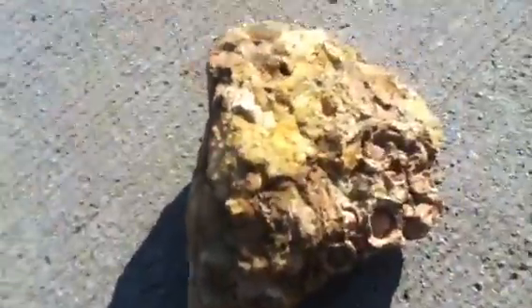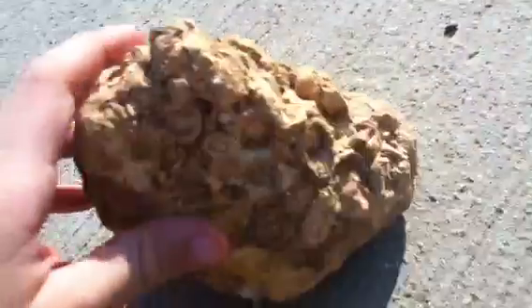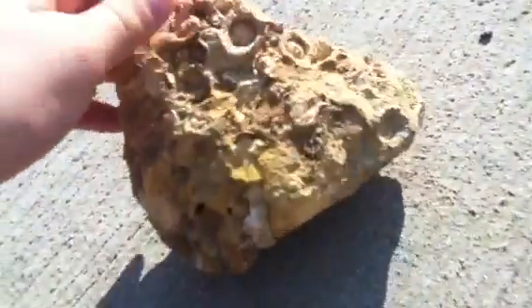The real fossil I wanted to show you guys is this. All those little holes on it that you see are fossils — I'm not lying either. It's hard to see because it's bright outside and a crappy iPod camera, but it's really, really cool.